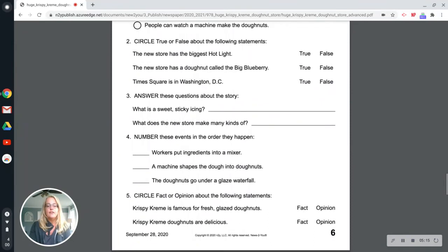Question number five, circle fact or opinion about the following statements. Krispy Kreme is famous for fresh glazed donuts — that is a fact. Krispy Kreme donuts are delicious — that is an opinion.